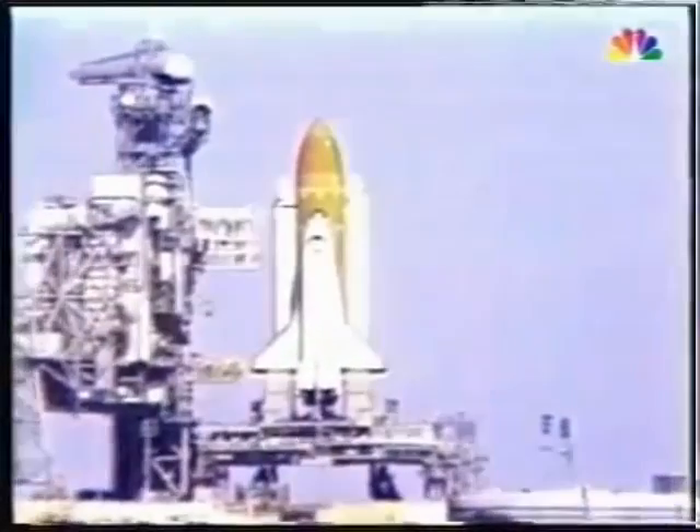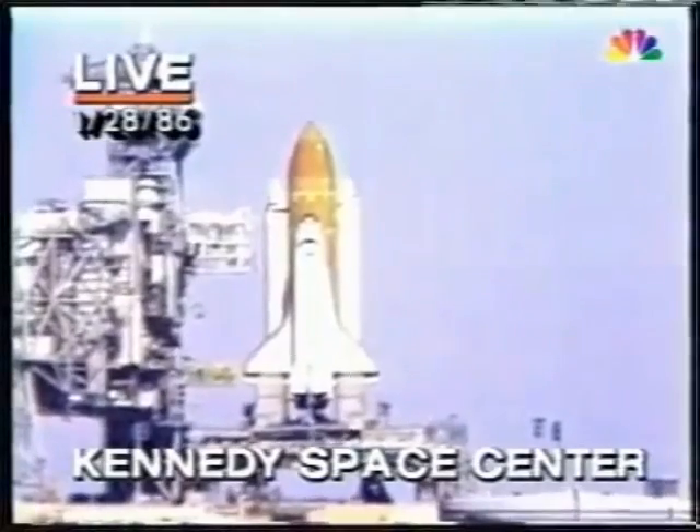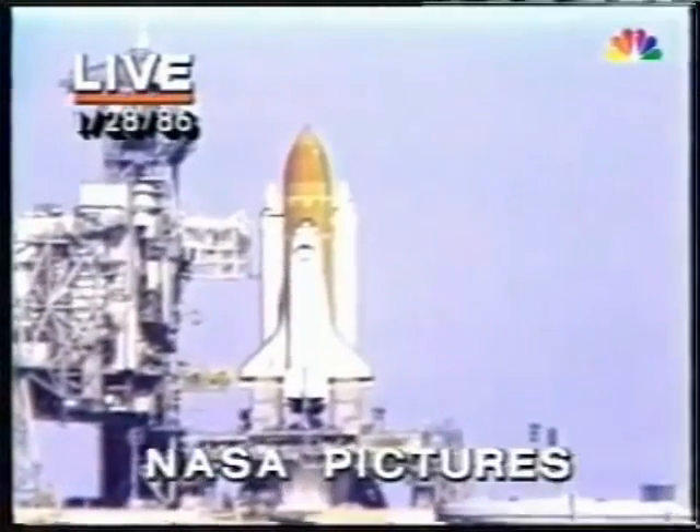Its launch has been delayed a couple of times because of weather and mechanical problems. T-minus 15 seconds. The voice of launch control — Hugh Harris of NASA.